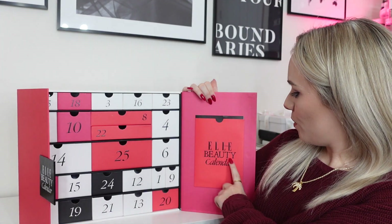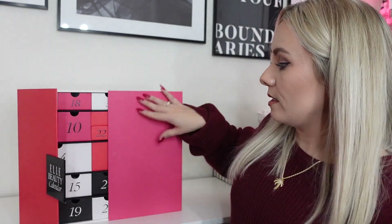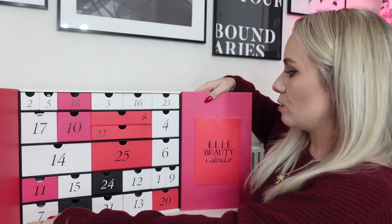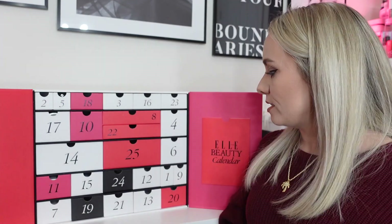The doors are easy to open and it just looks more compact and easy to get the products out. We've got a little booklet here — this will tell us about the products inside. It says 28 beauty favorites packed by Elle, so the website said 27 — that's good. Inside the booklet we have the list of products, the RRPs, and a little bit about them. The calendar has a red and pink design, is magnetic on the front, doors open like this, and we've got 25 drawers inside. Let's dive in and start with day number one.